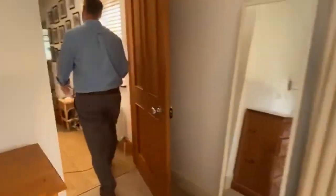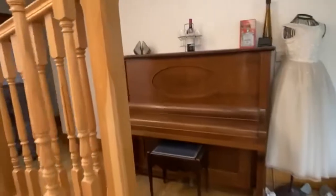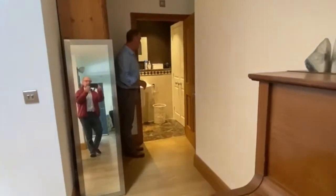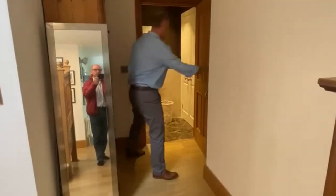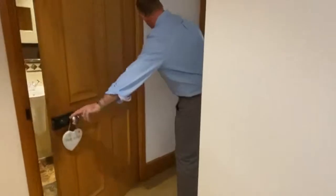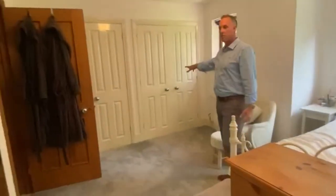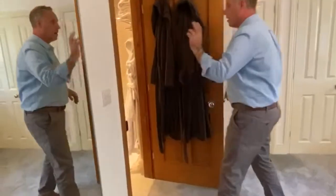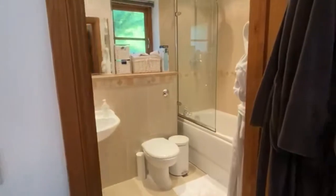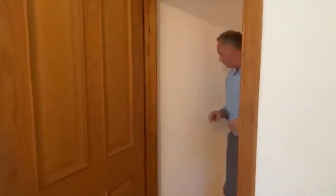Coming back through the corridor, we then gain access to a further cloakroom, which always comes in quite handy, and there are some storage cupboards to the side. Then coming through to a further bedroom on the ground floor — again, really spacious, nice and light and airy, loads of wardrobe space, and again an en suite. So all five bedrooms in this property have en suite facilities. There's another good-sized double bedroom. That pretty much concludes the ground floor.